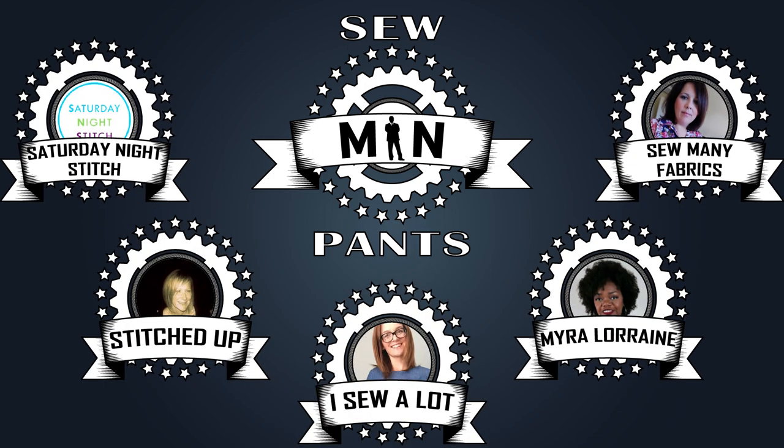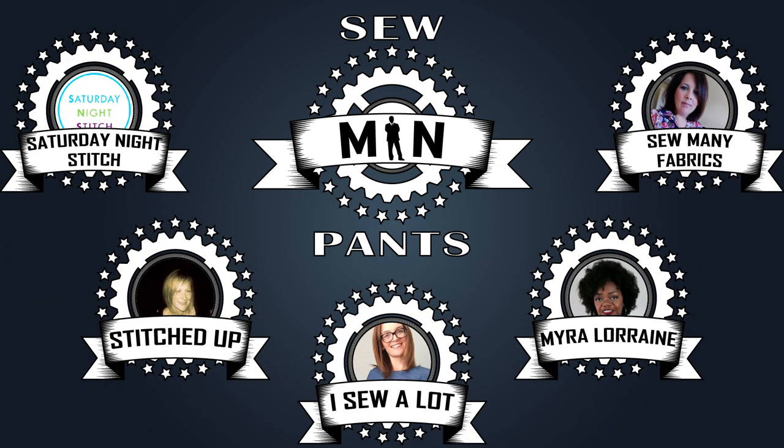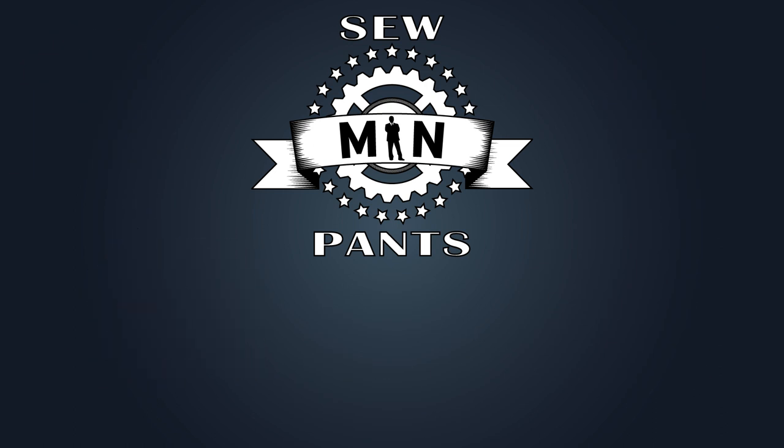That's awesome. So we have the rules, the drawing date, and all of the prizes. Now I want to introduce you to our ambassadors. The ambassadors will be here to help you with any kind of questions or maybe some advice if you need it. And I'm just going to go ahead and list them — we'll put their handles and their YouTube channels down for you also. Our first ambassador is Amanda from I Sew A Lot, and Gila from Saturday Night Stitch, Rachel from Stitched Up, Fanny from Sew Many Fabrics, and Myra from Myra Lorraine. Now all of these lovely ladies sew for their men — their big men, their little men — so we've got some kind of frame of reference. Because sewing for men is different, but it's also fun.